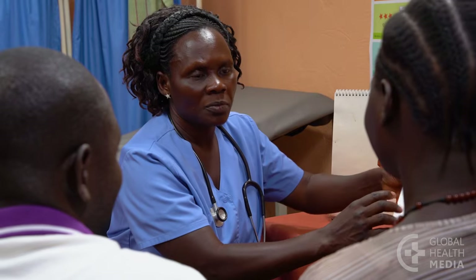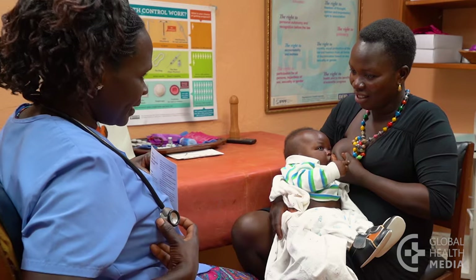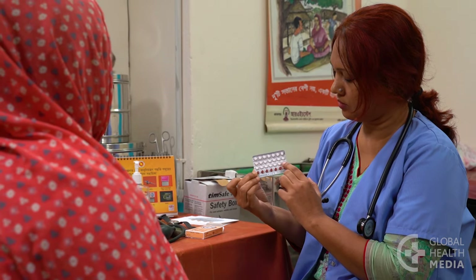For this method to work, a woman must have regular monthly cycles. This means she has about the same number of days in each cycle and her cycles last between 26 and 32 days. This is not a good method for women who have irregular cycles, have recently had a baby, are breastfeeding, or have used a hormonal method in the past three months.